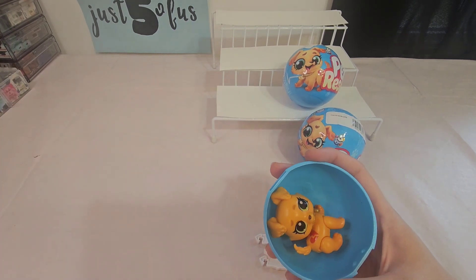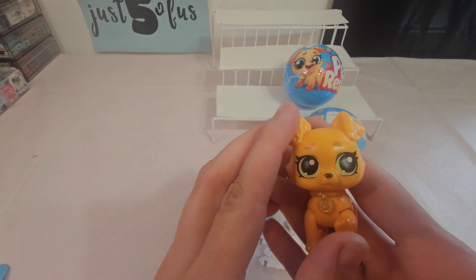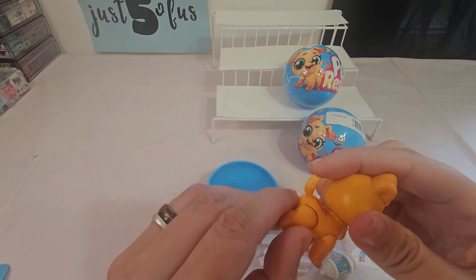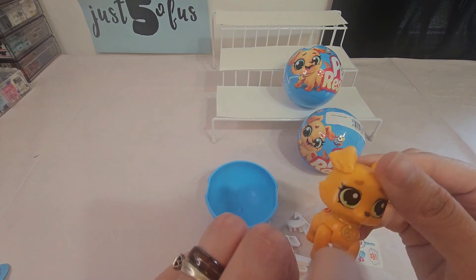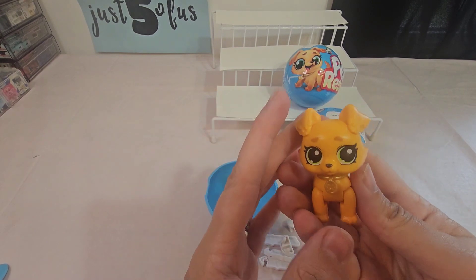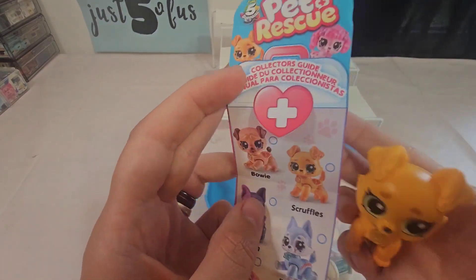We got Scruffles! Super cute — she has good detail, has a tail, all her legs move. She has a — I was going to say necklace, but it's not a necklace for a dog, it's a dog collar. She's super cute with green eyes and a heart mark on her back. So we got Scruffles!